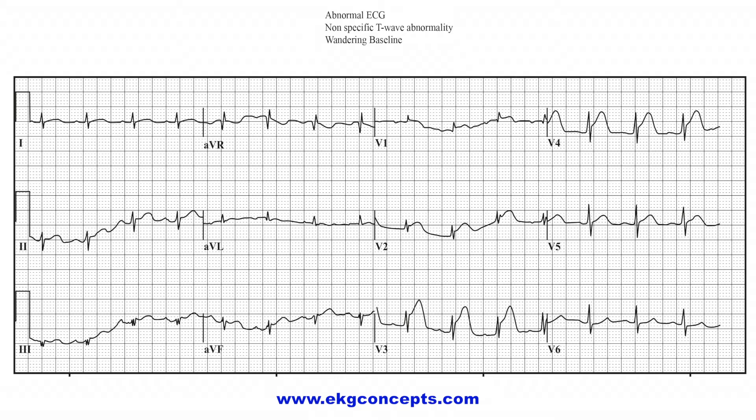Because the patient was anxious and diaphoretic, this is the best of four 12-lead EKGs taken. Notice the wandering baseline. Notice the computer interpretation. Do you agree with its findings?